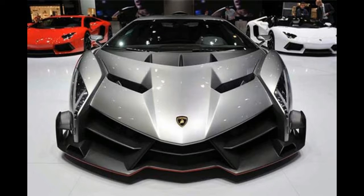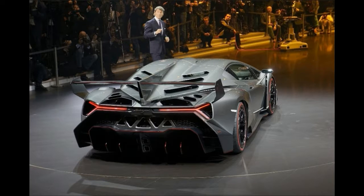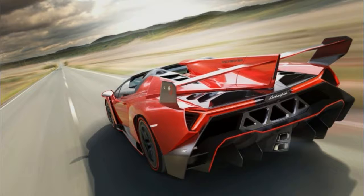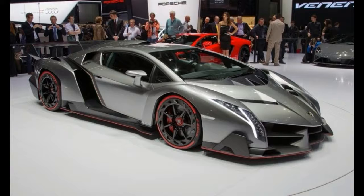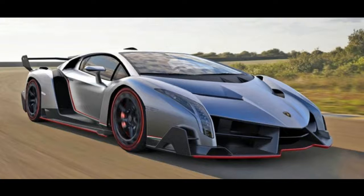Weight-to-power ratio: 1.99 kg/CV (4.35 lb/CV). Lubrication: dry sump. Emission control: Euro 6 / LEV 2. Transmission type: electronically controlled all-wheel drive system, Haldex Generation 4, with rear mechanical self-locking differential. Gearbox: independent shifting rods, 7-speed. Max speed: 355 km/h (221 mph). Acceleration 0–100 km/h: 2.9 seconds.